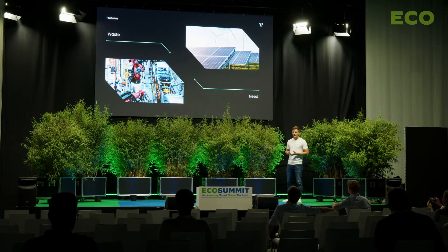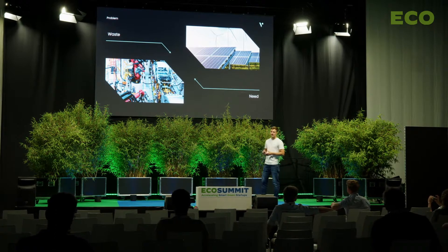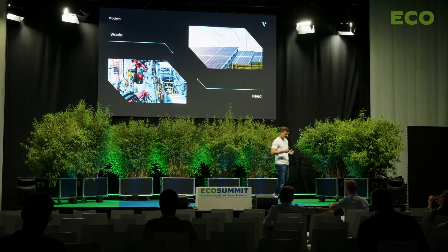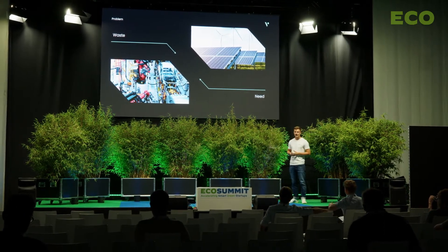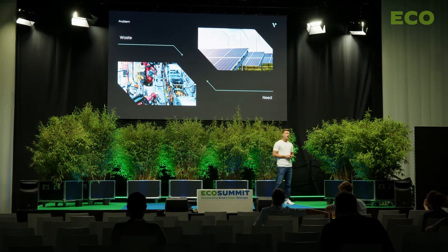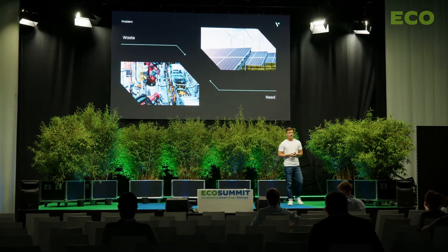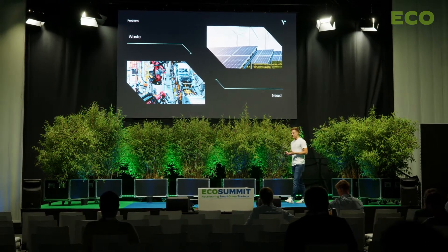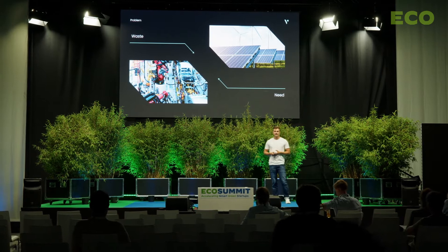Right now, the number of electrical vehicles is increasing rapidly, and this without a functional circular economy for their batteries. We could use these batteries for a second use case, but we are mostly not doing it. We are burning or destroying these batteries. And at the same time, we are in the middle of the energy transition with the rise of renewable energies, but we need to store these energies.